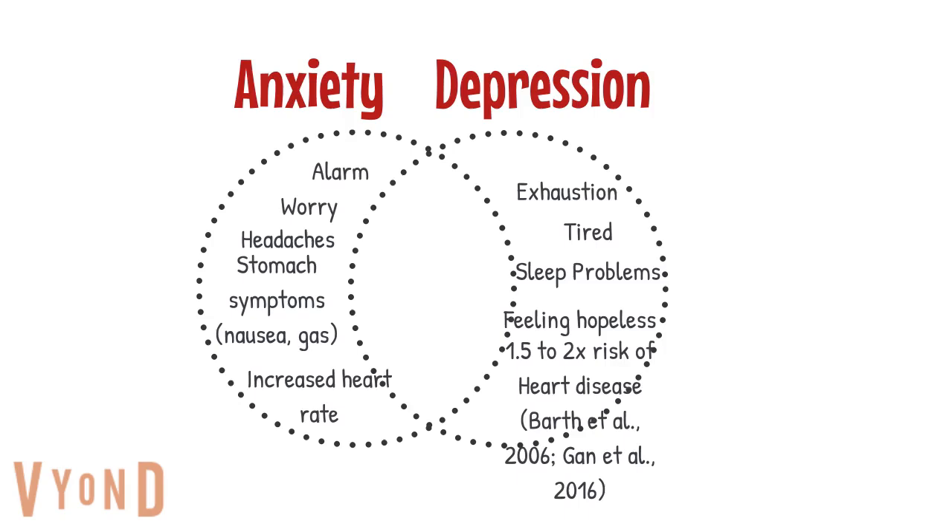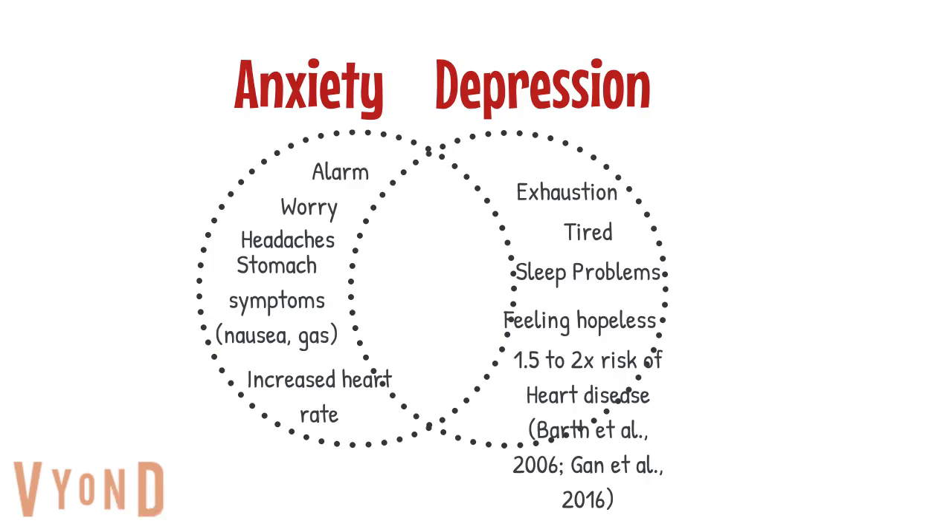Depression is associated with the exhaustion stage — feeling tired, dietary changes, sleep disturbances, hopelessness, and a 1.5 to 2 times increased risk of heart disease.